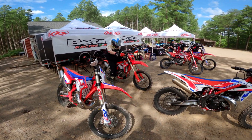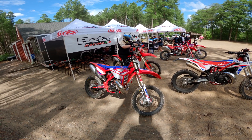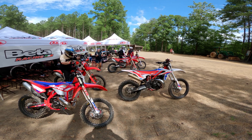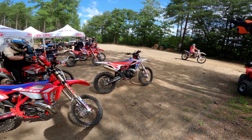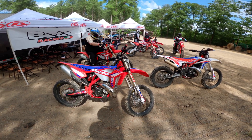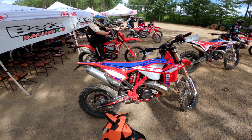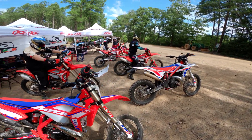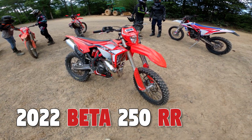What's going on guys? Today, Commonwealth Motorsports in Hayes, Virginia is putting on this 2022 Beta demo day. They brought out eight brand new different Beta models and we get to go out and take them through a little trail loop. The trail loop isn't all that long, but it's a whole lot of fun.